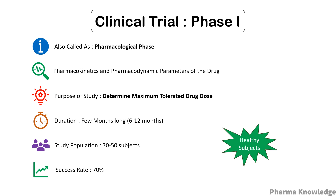The success rate for Phase 1 is about 70 percent. There is another phase which is not mandatory, called Phase 0, also known as the human micro-dose study. It is done before Phase 1, where a low dose is given to the subjects, and the aim is to obtain pharmacokinetic parameters. It involves about 10 to 15 subjects.